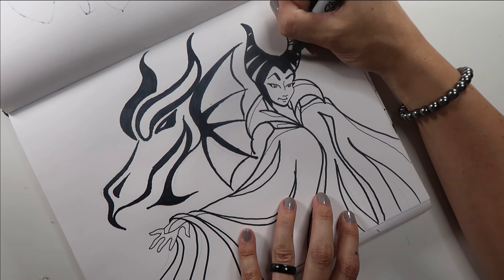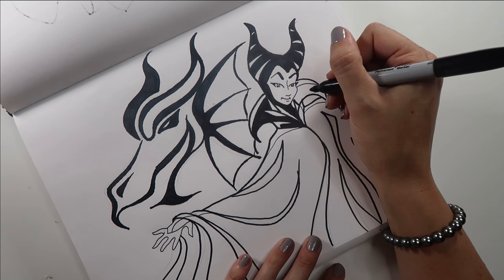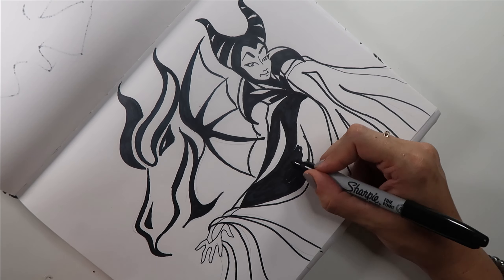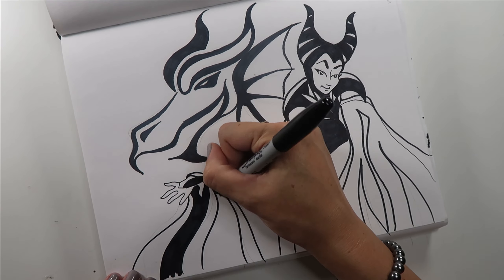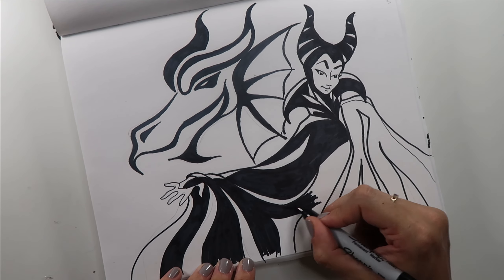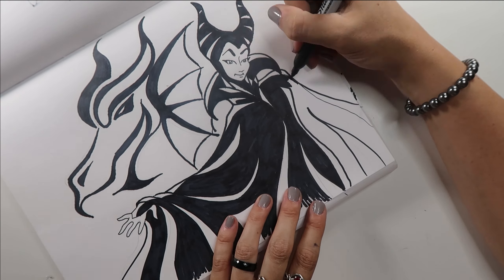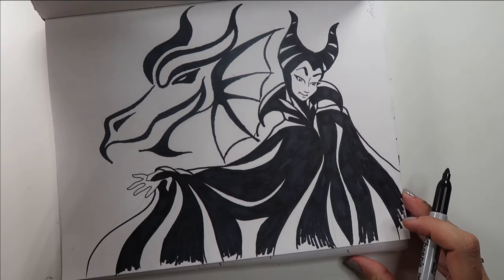One of my favorite things to draw is folds and heavily draped fabric — I always find it really fun and soothing. So Maleficent's really big over-the-top cloak was a lot of fun for me. I've also loved drawing dragons for a very long time, so even though I really only have the dragon's head in this picture, you still have those fins, the horns, and the dramatic mouth. It's really still a lot of fun even though it's just a small portion.